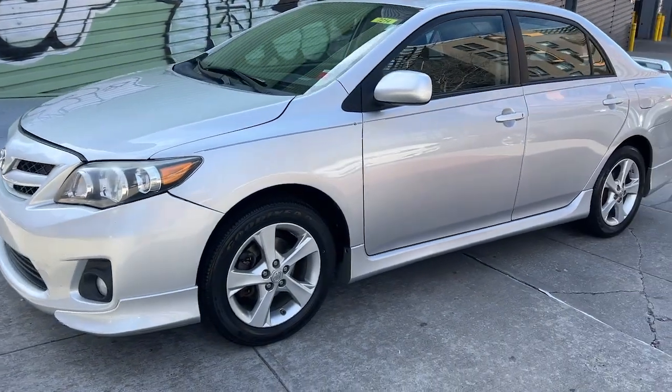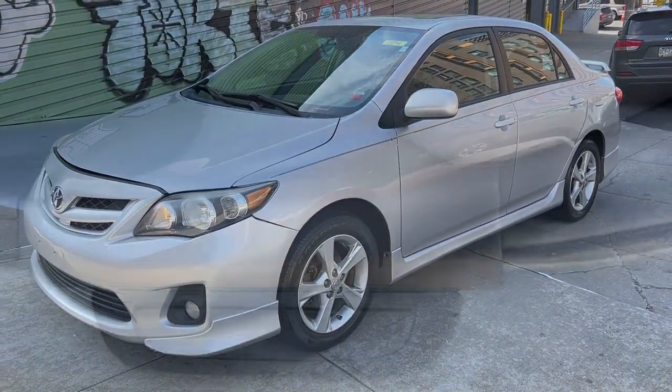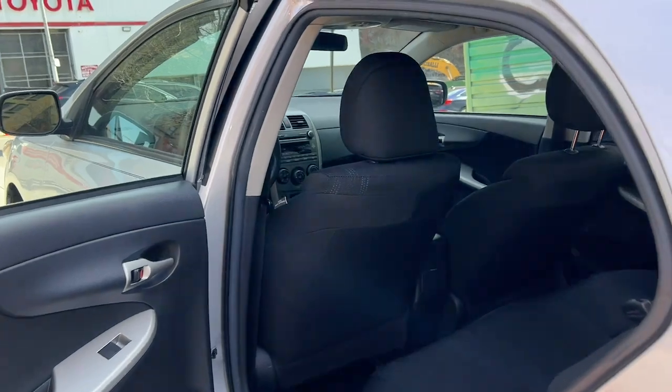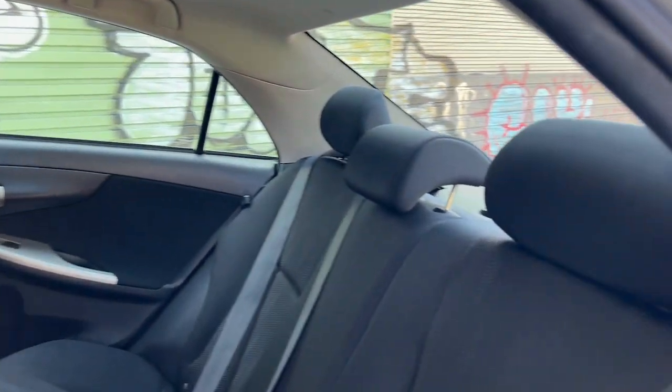Sun roof, moonroof, keyless entry, heated mirrors, fog lamps, alarm, electronic stability control, steering wheel audio controls, aluminum wheels, rear spoiler, traction control.